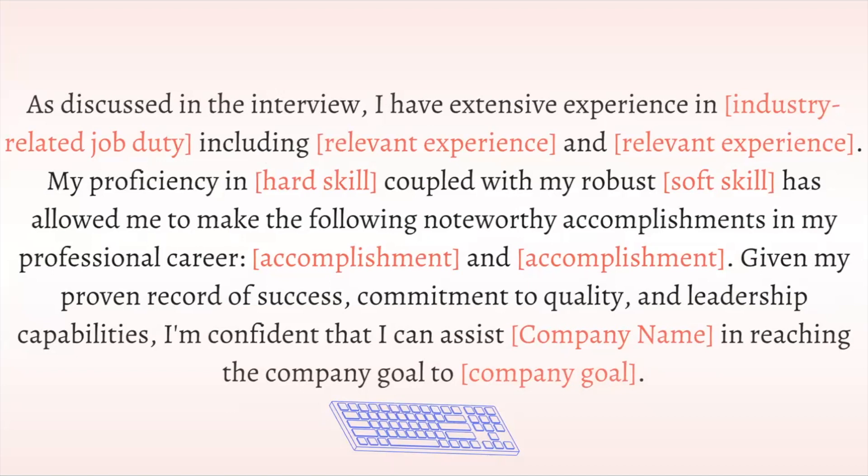It will be good to explain your relevant experience and highlight more of your skills, showing how that can further sell you for the position, including anything you did not get the chance to mention or would like to further elaborate on.